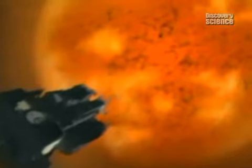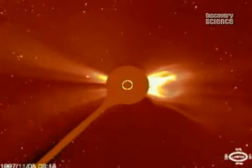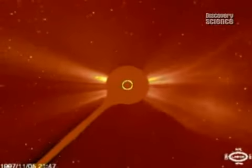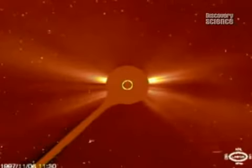SOHO can see the storm on the horizon. With a disk in the center to blot out the sun's glare, it sees the particles that are blasted out from the sun. They strike the camera's sensor and sparkle.